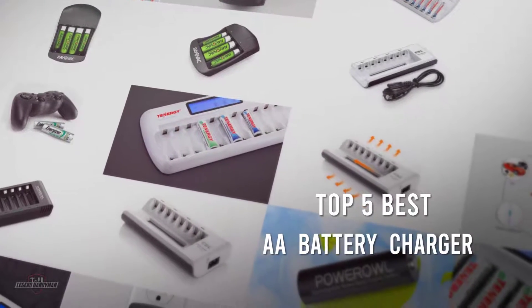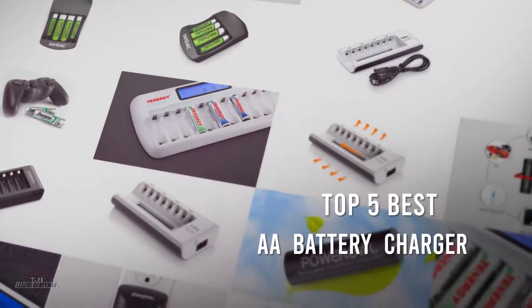If you are looking for the best AA battery chargers, here is a collection you have got to see. Let's get started.